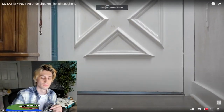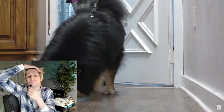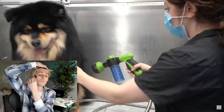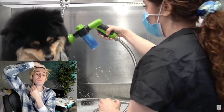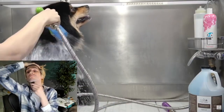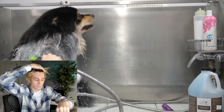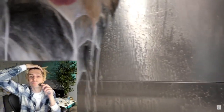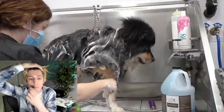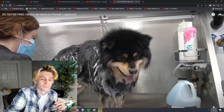Today I am grooming a breed of dog that I have never done before. This is Elo and he is a Finnish Lapphund. I always get a little bit nervous when working on a breed that I haven't done before because I don't exactly know what to expect. But I am excited because he looks like a giant Pomeranian. I am bathing him using my undercoat control shampoo by the Coat Handler. Elo's name actually means joy in Finnish. Finnish Lapphunds are a herding breed and they were used to herd reindeer in their native land.